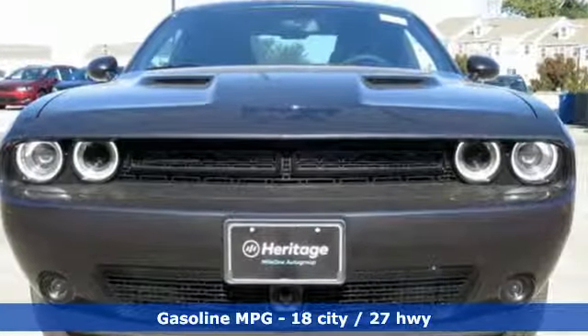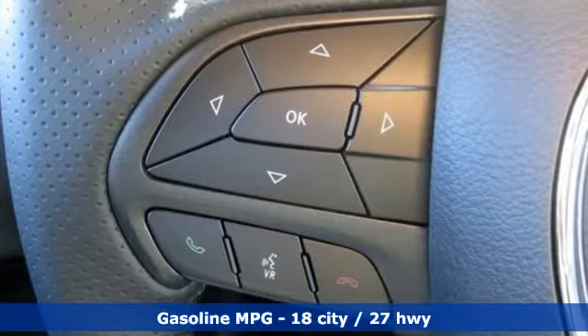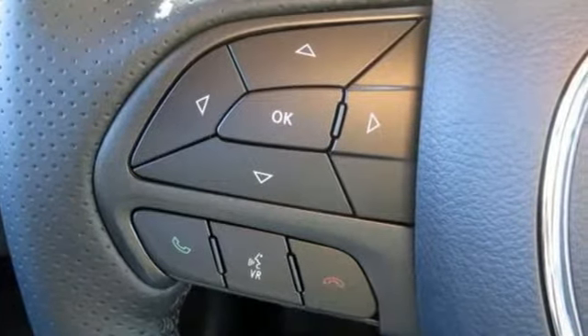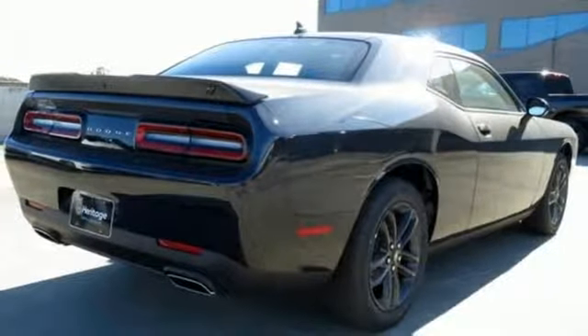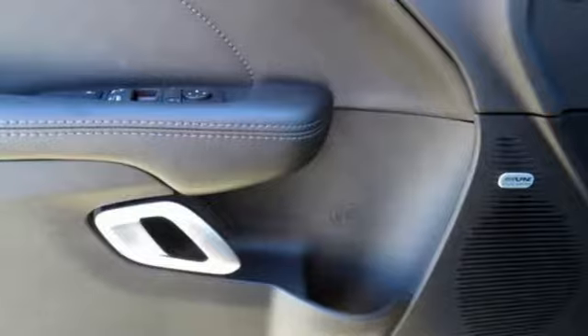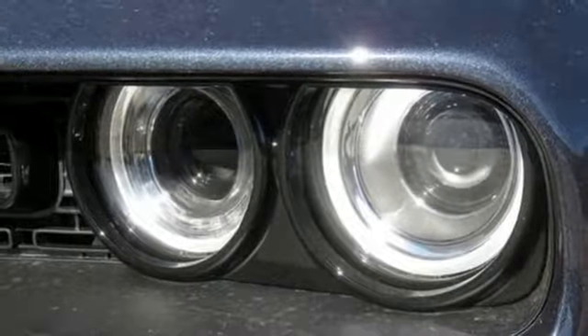Streaming audio, power heated mirrors, front heated and ventilated leather bucket seats, configurable instrument gauges, doors and push button start proximity key, automatic transmission, aluminum wheels, gas pressurized shocks, and V6 engine.